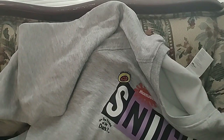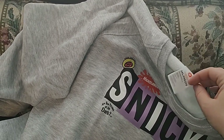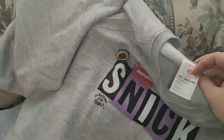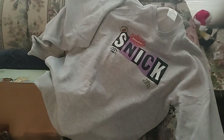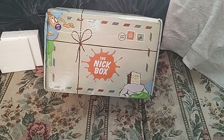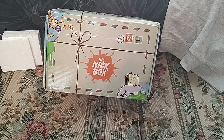One thing I recommend when you buy these boxes: definitely size up. I like to wear my stuff baggy, and for this box I get everything in men's 2XL — it's unisex sizing, so there's just one sizing chart. Definitely go big when you order these boxes. That was the Christmas 2022 Nick Box — see you guys next time!